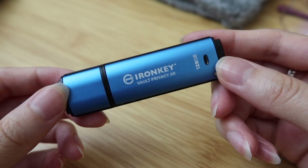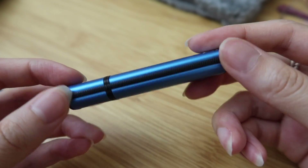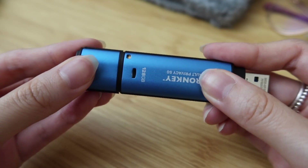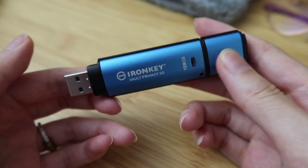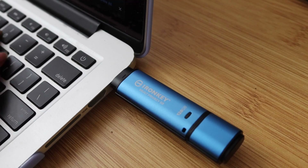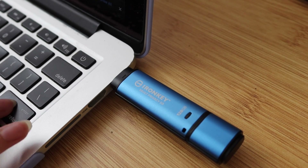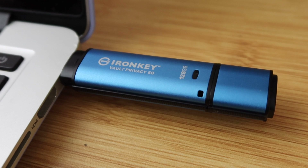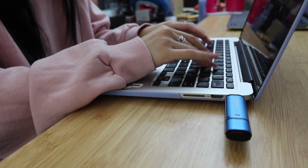First I'd like to thank Kingston for sponsoring today's video. Kingston is a leading global manufacturer of memory and storage solutions. The Kingston IronKey is a secure, tamper-resistant USB that is portable and hardware encrypted, so that anywhere you go your data is secured with you. One of the most important things as cybersecurity professionals, especially nowadays, is to keep your data secure — and Kingston IronKey storage devices are built for exactly that.